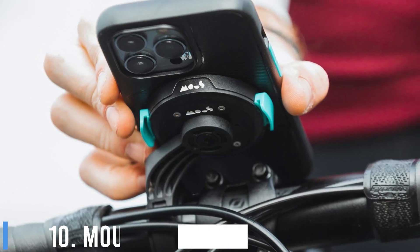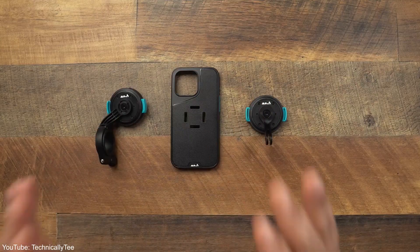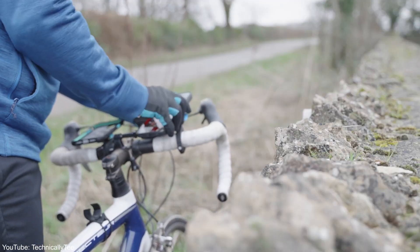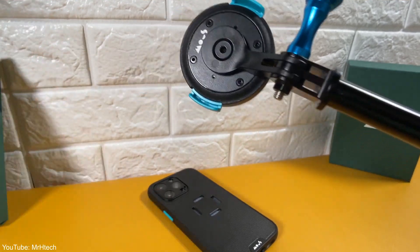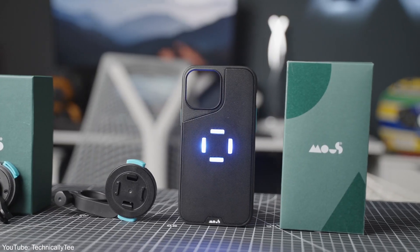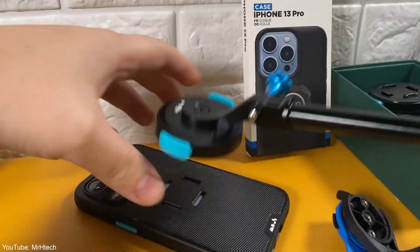Number 10: Mous Intralock Phone Mount. Mous, purveyors of phone cases that can withstand extreme drops, has now made a bike mount and a selection of compatible cases. Unfortunately, those extend only to the iPhone 12 and 13 ranges, but that does cover the Mini, Regular, Pro, and Pro Max sizes. And if you own one of those models, the Intralock Mount is undoubtedly the bike mount to go for.